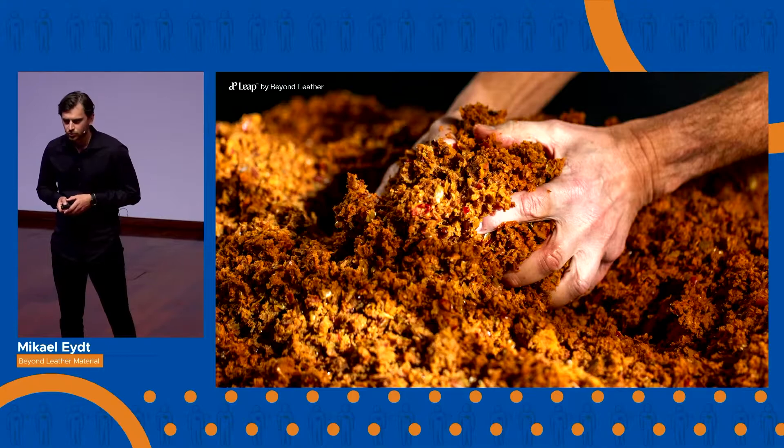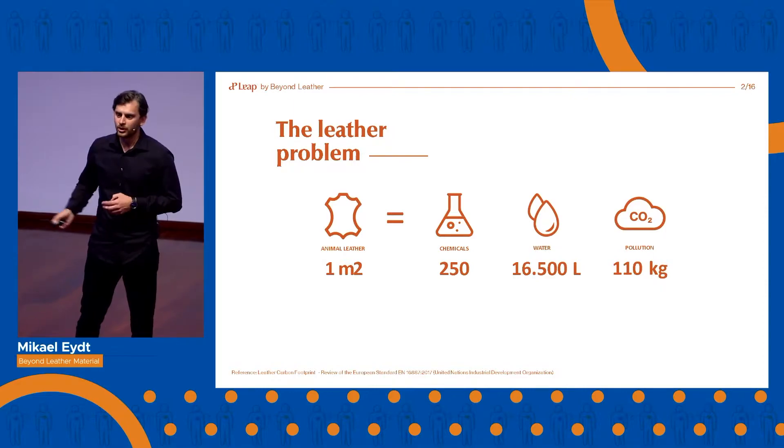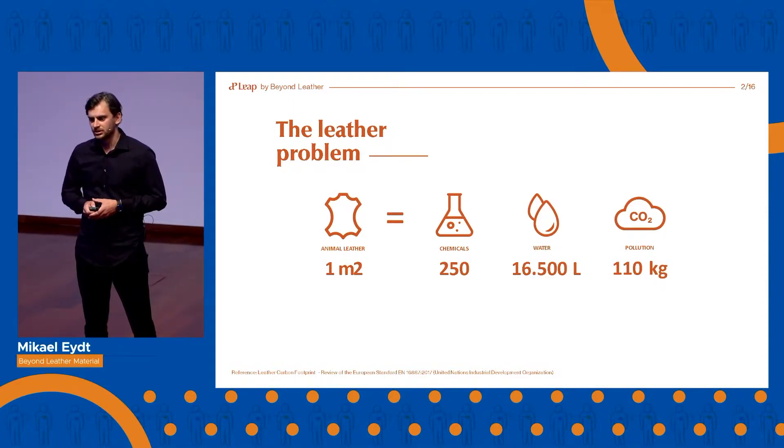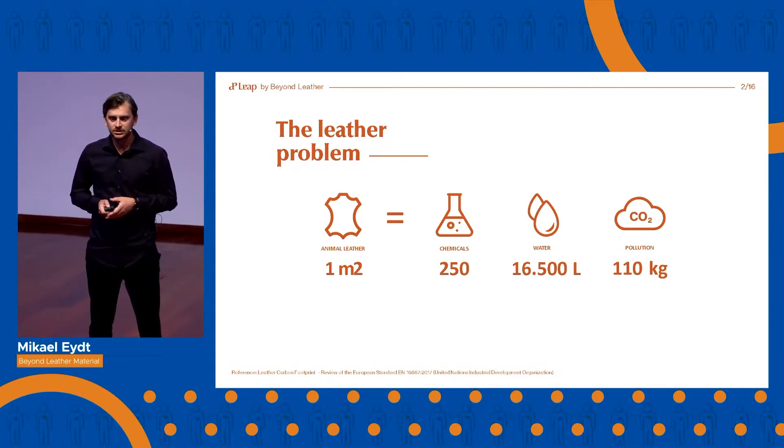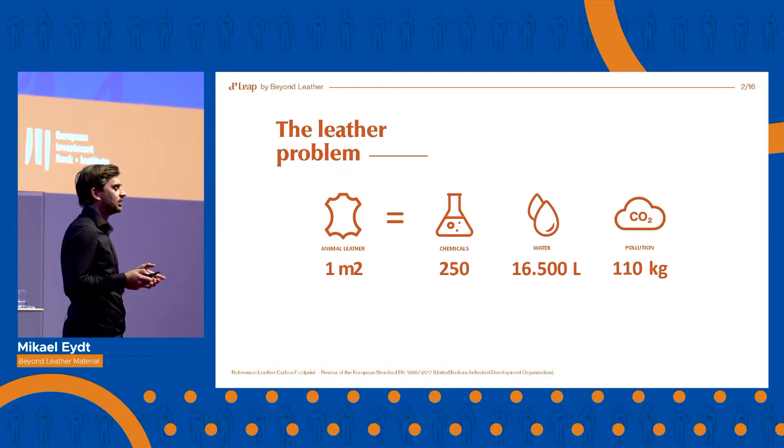Do you know what the real cost of most leather is? It requires 250 different chemicals, some of them lead to cancer, 16,500 liters of water, and 110 kilograms of CO2 are emitted just to create one square meter of leather.